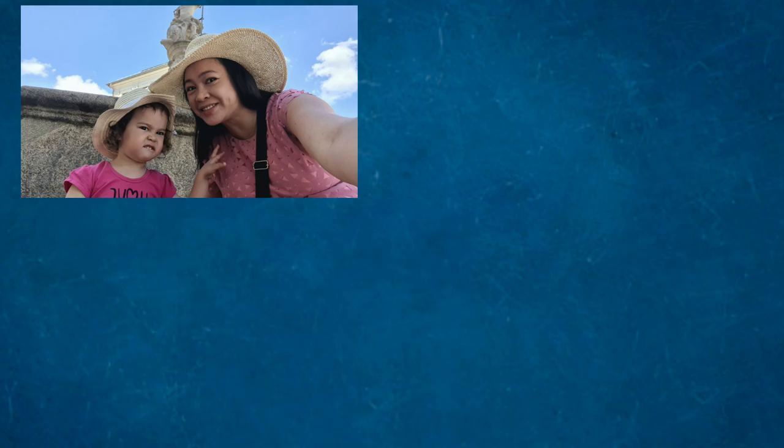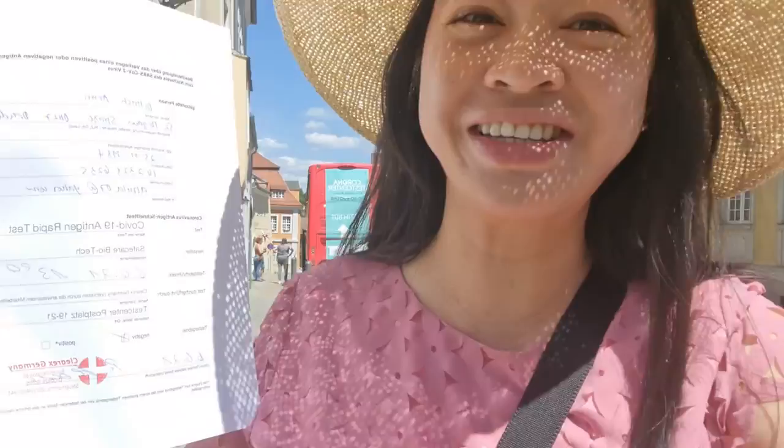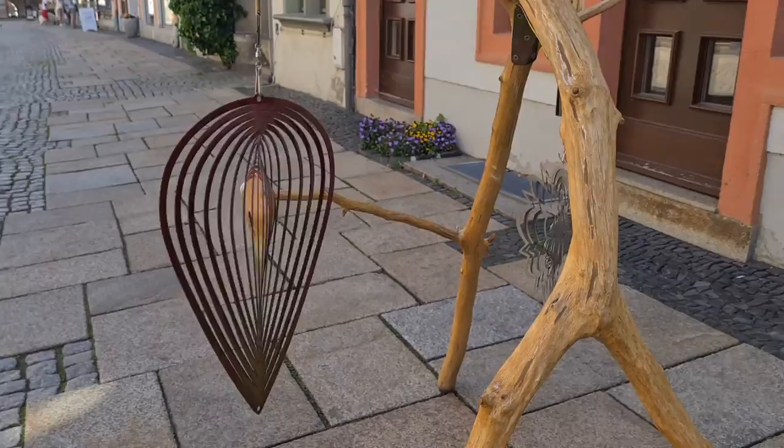While waiting for the result, it's posing time! Finally, it feels like I graduated — I have my negative certificate, my negative corona test. It's valid for 24 hours, so now we can finally dine in here in Görlitz!